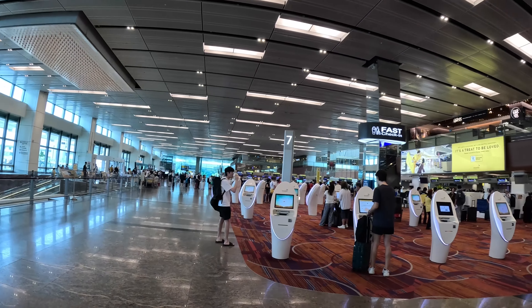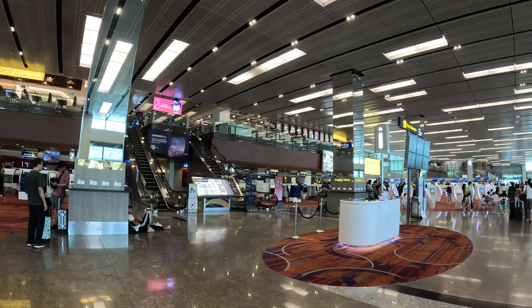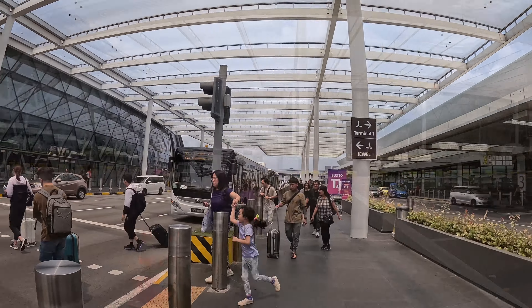Hi everyone, welcome to our channel. We're at Singapore Changi Airport. We've arrived a couple of hours early to check out the Jewel Changi Airport. After dropping our bags off, it's just a short walk across to the Jewel.